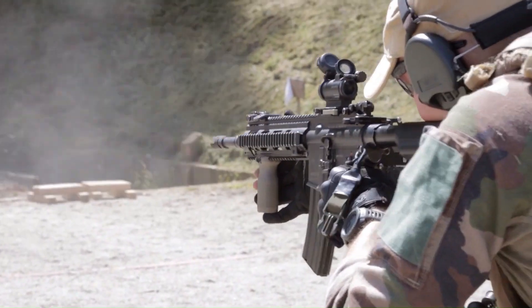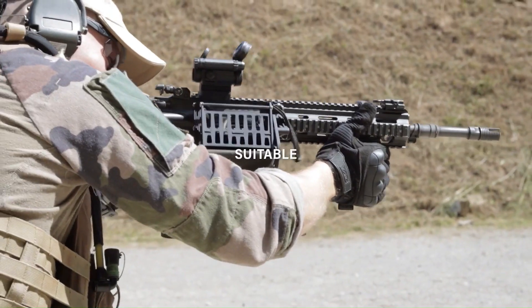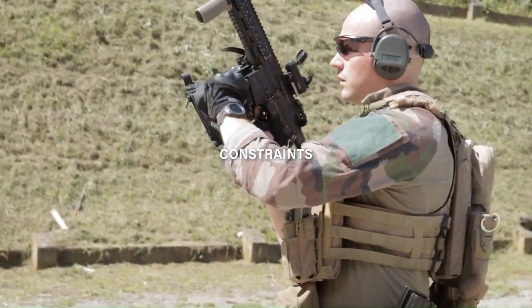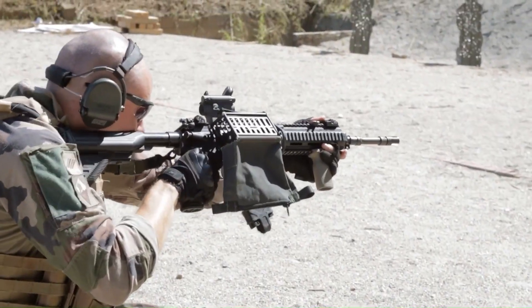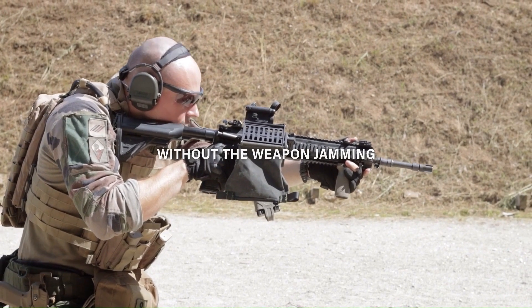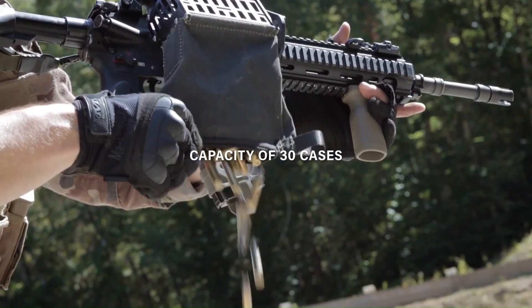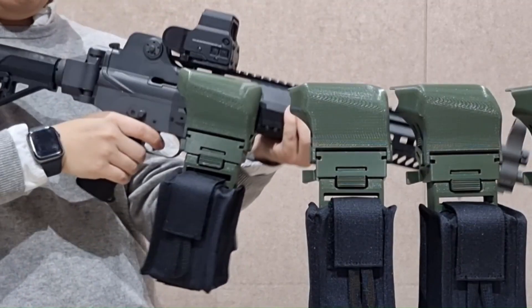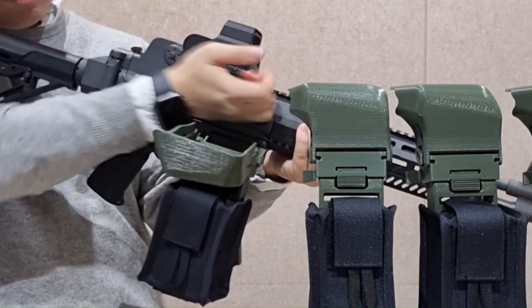It has two positions: a high position to catch ejected casings, and a low position for accessing the chamber, allowing soldiers to quickly clear jams or check the chamber in low-light conditions. The catcher bag holds up to 30 casings and has a zipper for easy emptying. It is designed to be ambidextrous and not to interfere with the handling of the weapon during shooting.